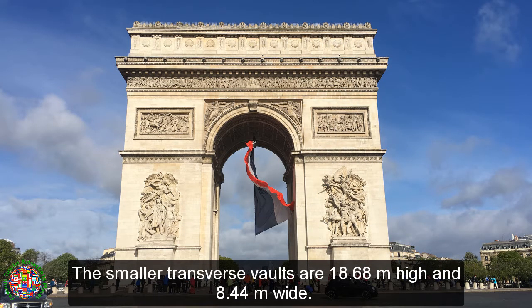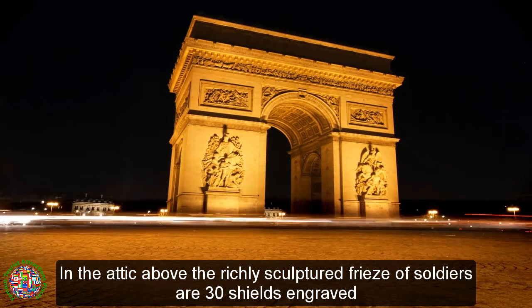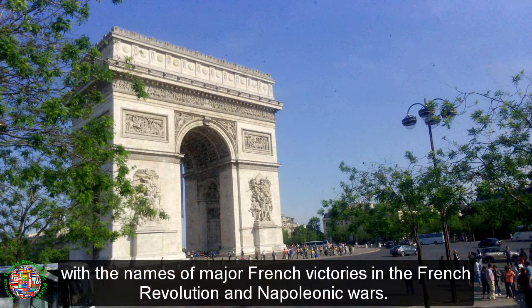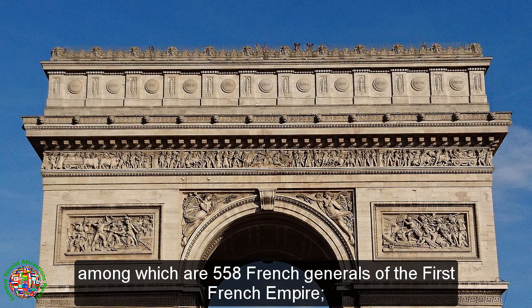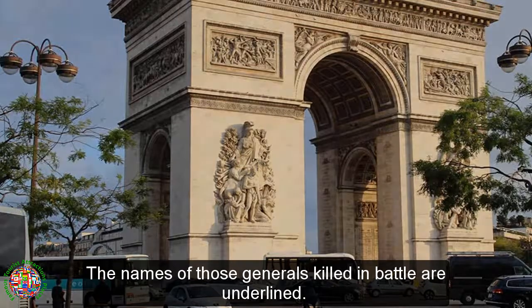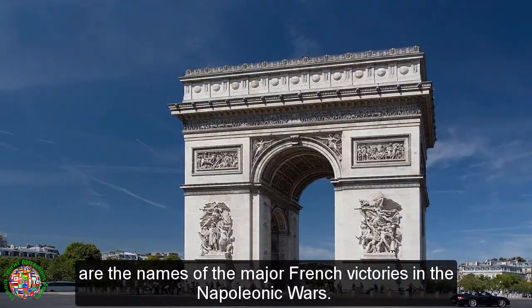The smaller transverse vaults are 18.68 meters high and 8.44 meters wide. In the attic above the richly sculptured frieze of soldiers are 30 shields engraved with the names of major French victories in the French Revolution and Napoleonic Wars. The inside walls of the monument list the names of 660 people, among which are 558 French generals of the First French Empire. The names of those generals killed in battle are underlined. Also inscribed on the shorter sides of the four supporting columns are the names of the major French victories in the Napoleonic Wars.